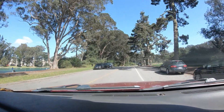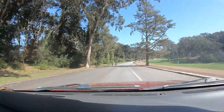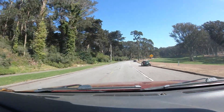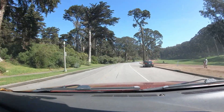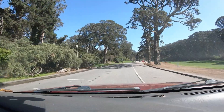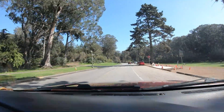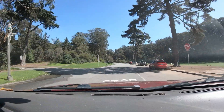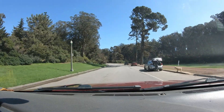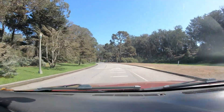Next up I think is Stow Lake, which is the other large lake in the park where you can rent pedal boats and tool around the lake. I'll give you a little bit of the driving part. Just up ahead is Lindley Meadow — they have concerts here occasionally.